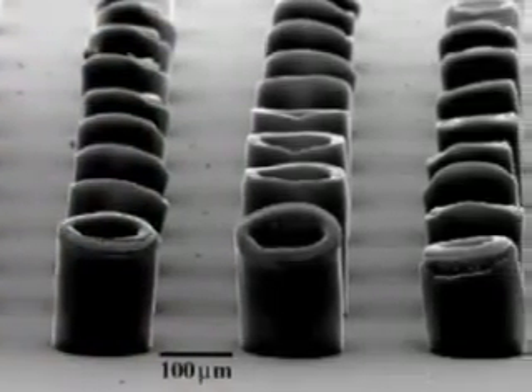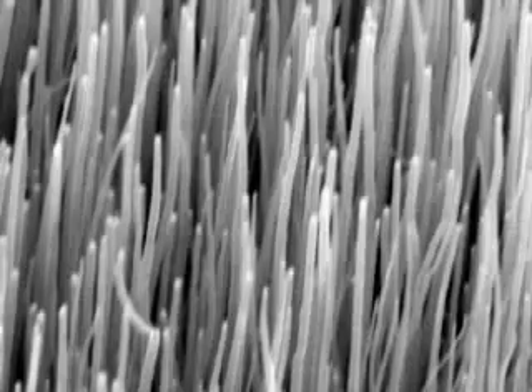A basic nanotechnology structure is the carbon nanotube. It's a graphite sheet, one atomic layer thick of carbon, wrapped on itself into a tube. It's extraordinarily long and thin, but very, very strong.